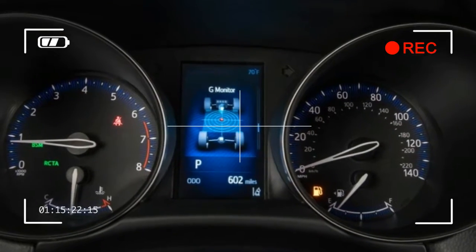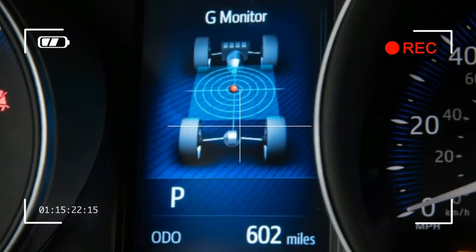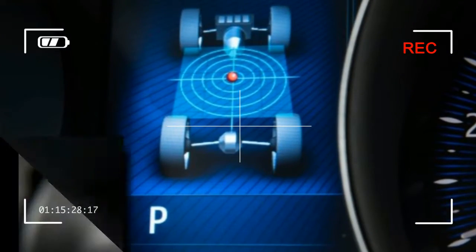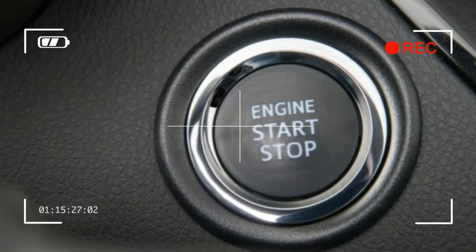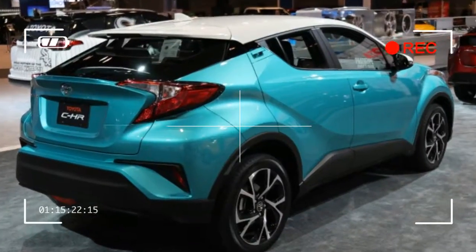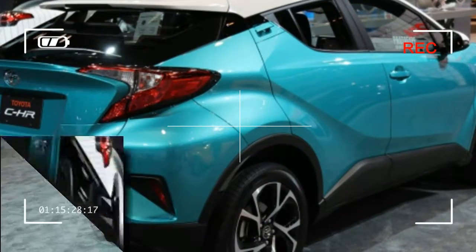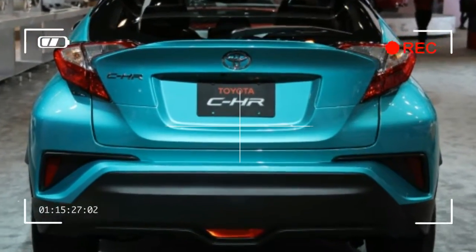Here's where it gets funky. Due largely to its development under the Scion banner and that brand's weirdo approach, Apple CarPlay, Android Auto, and navigation — very few Scions ever had factory navigation — are not available on the CHR. For a small, affordable, and fashionable car marketed directly at millennials, these seem to be egregious omissions.